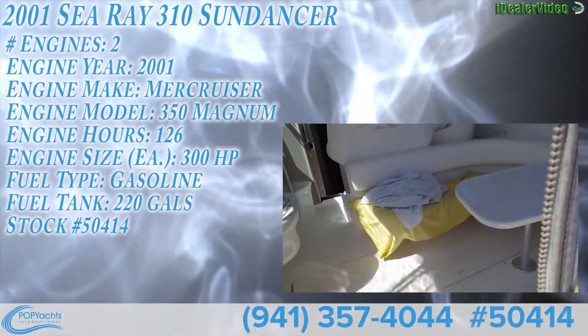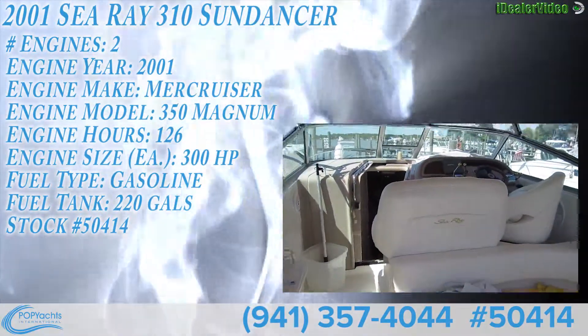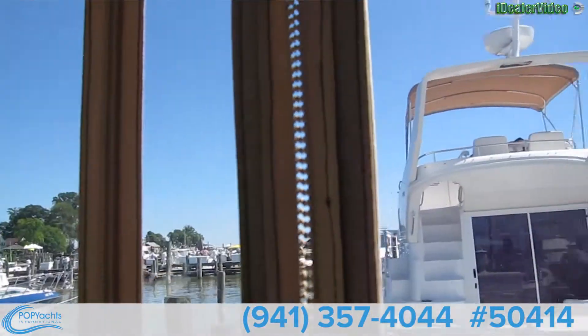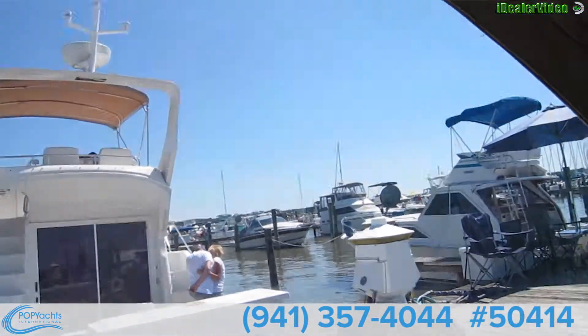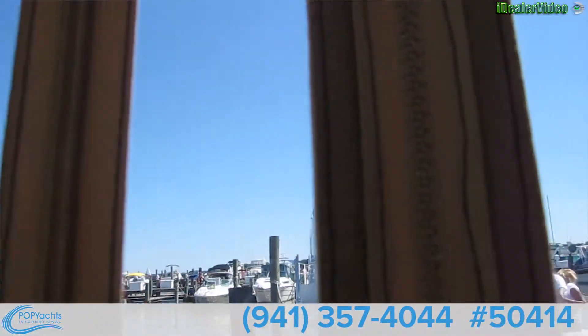Here's a quick walkthrough of this beautiful Sea Ray. Everything canvas looks like great conditions.